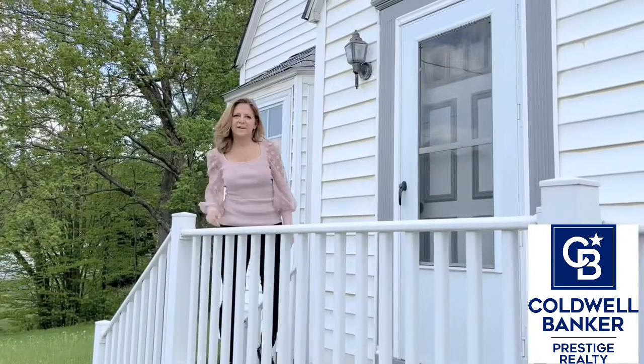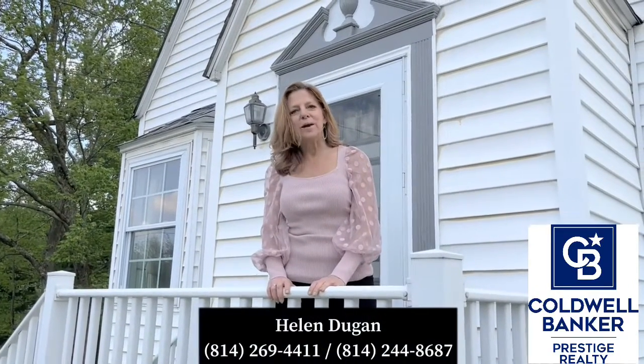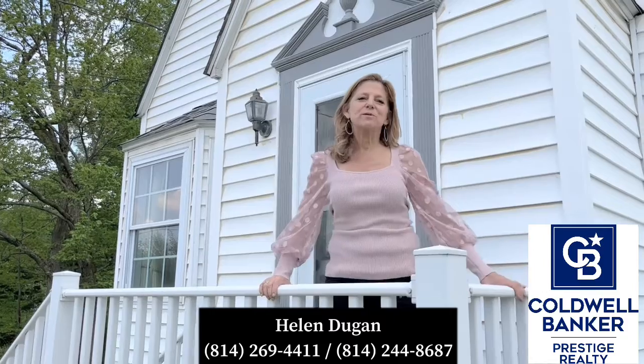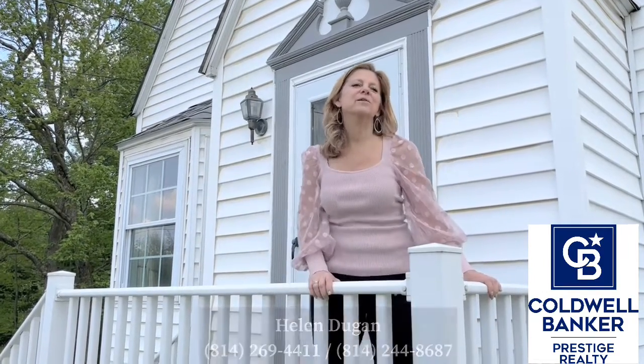For more details or for a personal tour of this great house, call me Helen Dugan of Coldwell Banker Prestige Realty. You can reach me directly on my cell at 814-244-8687 or at the office at 814-269-4411. I'll be looking forward to hearing from you.